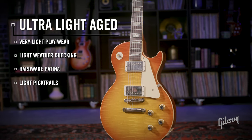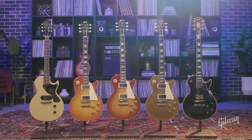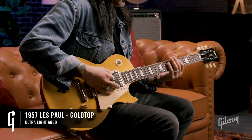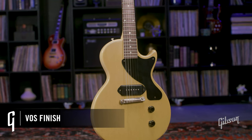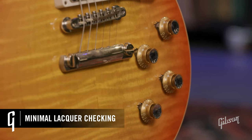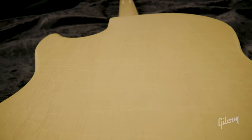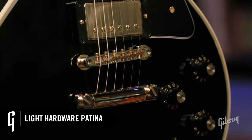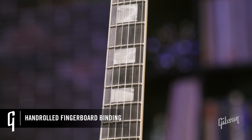Let's start off with ultralight. I like to call these the time capsule guitars. These have definitely spent most of their time in the case — maybe played around the house, but nothing crazy; they haven't seen a gig or anything like that. You're still going to have your VOS finish, and you're going to get some minimal, very light checking all over the body, neck, and headstock. You'll also have a little bit of patina on the hardware, and the hand-rolled binding on the fretboard edges for a little extra comfort.